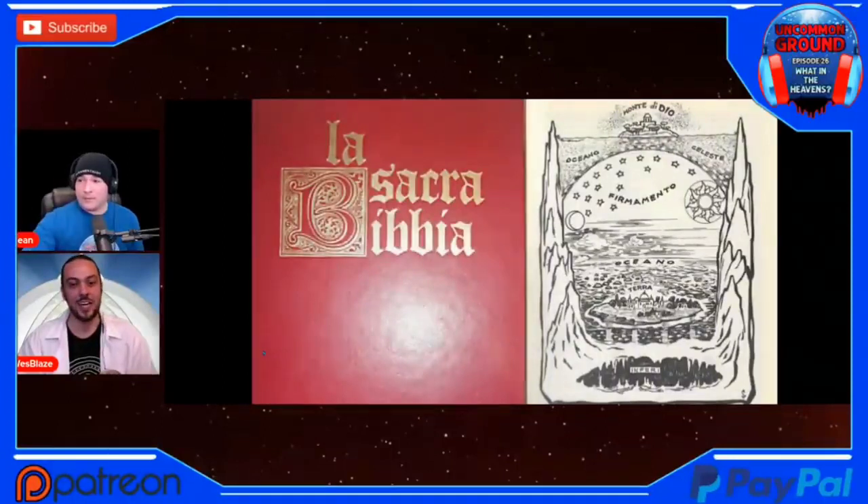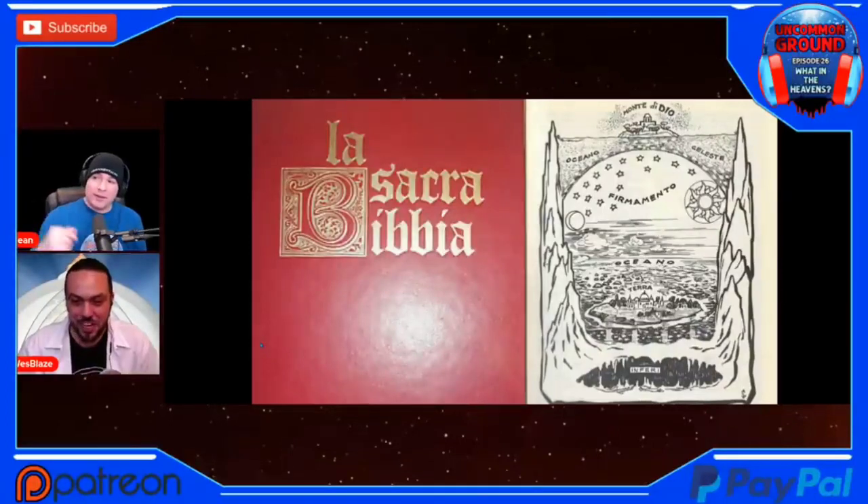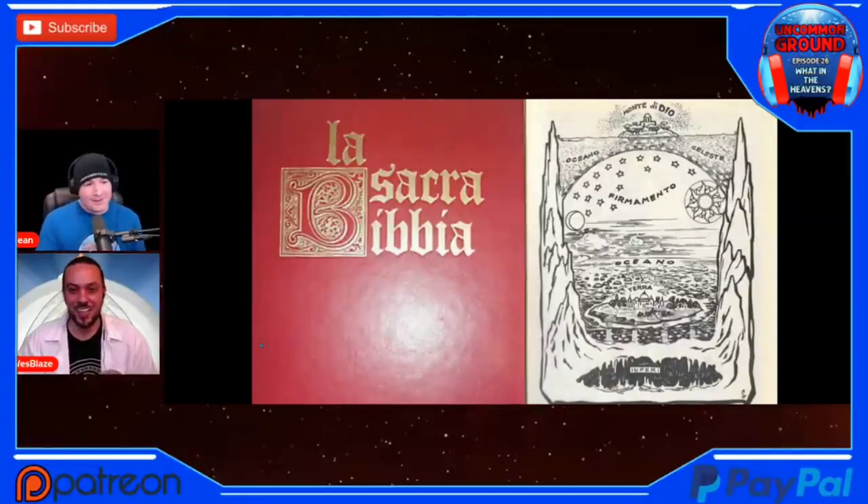Another one — La Sacra Biblia. I like this one. They also included what we were going to talk about tonight: the Monte de Dio at the very top. You think someone like Michelangelo, if he was a real person, was reading something like this and looked at the sketch and went, 'Amateurs.' This happens to be one of the older ones — I want to say four or five hundred years old.